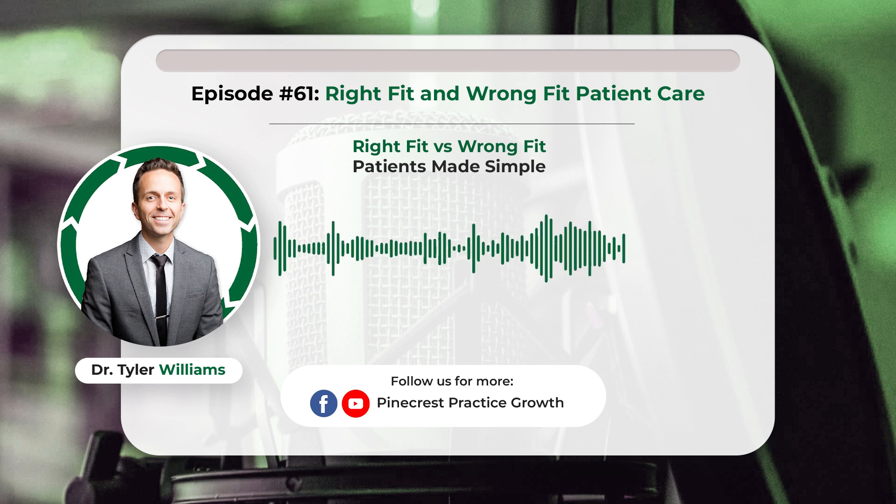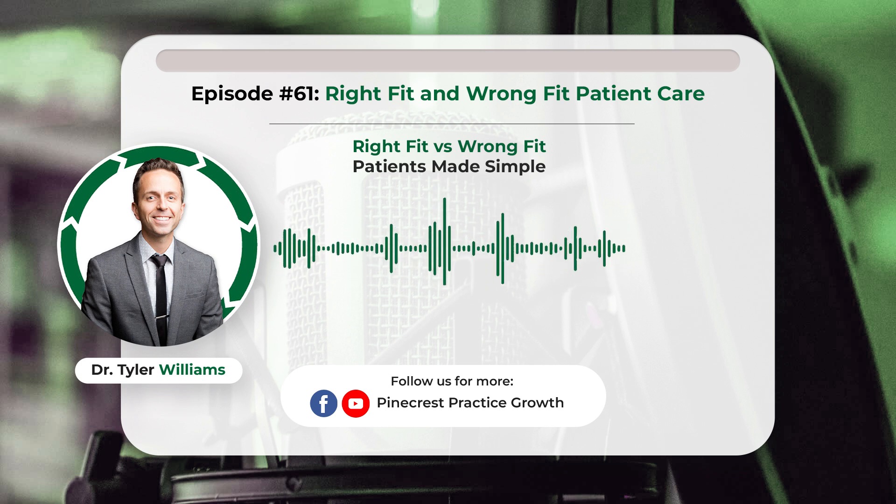We'll talk about how to screen out right fit versus wrong fit patients and how to do it the right way, and the four horsemen of when to refer. I have a tool called the prequalifier positioner — a great exercise to go through with your team to filter out who's your ideal patient and who's not, doing it the right way so you're not judging or screening too quickly without giving people a chance, especially if they're a new patient. But first, I want to share a story.